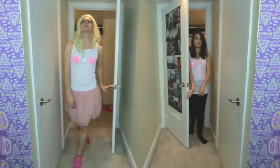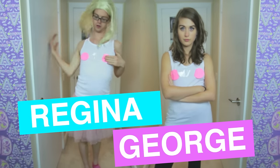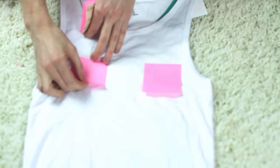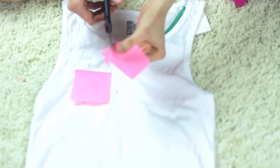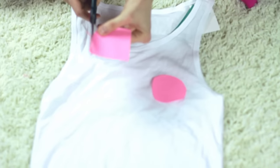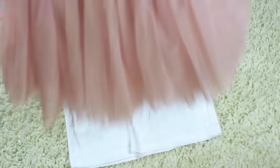This evil costume takes a human form as Regina George. Y'all know how much I love Mean Girls and this costume is literally the easiest to make. All you need is a white tank top and two sticky notes, preferably pink or purple. You need some scissors, and all you need to do is cut circles on the sticky notes and basically just stick them to your nipple area. You can also pair it with a black skirt or in this case I paired it with a pink tutu.